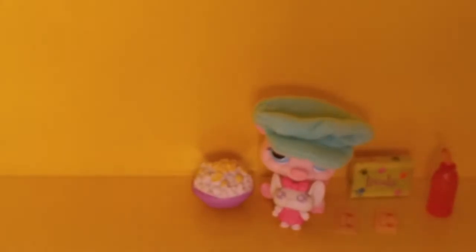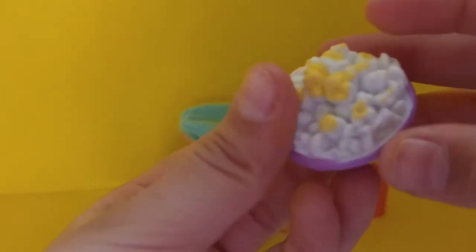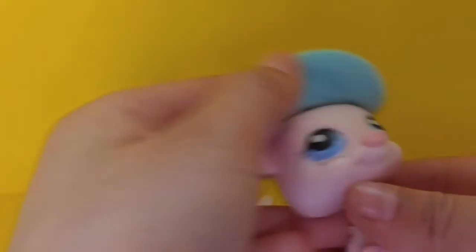Let's get this next one open — the pig pack. Open in three, two, one — okay, got it! It was really hard because it had a bunch of things holding it together, but I finally got it out. It comes with a bowl of popcorn, maybe with butter, and the pig obviously.